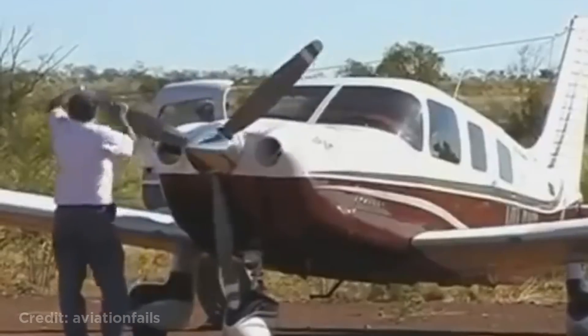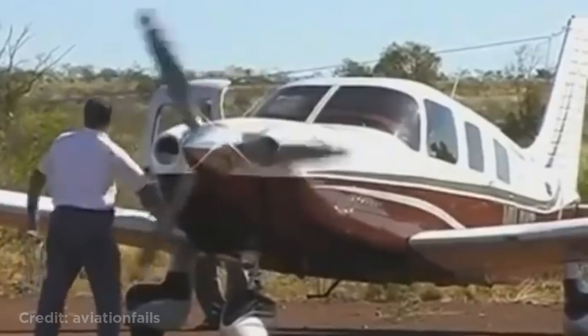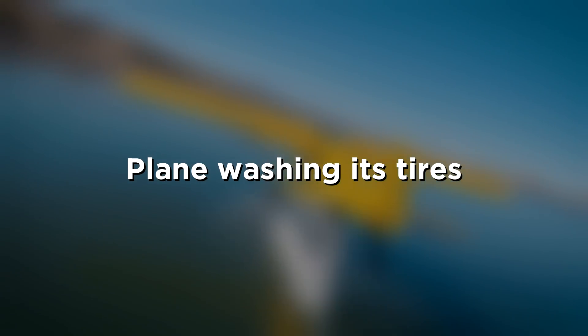This person was inspecting the propeller when they accidentally started it by turning it too much. Luckily they made it out without any injuries. This plane washing its tires.